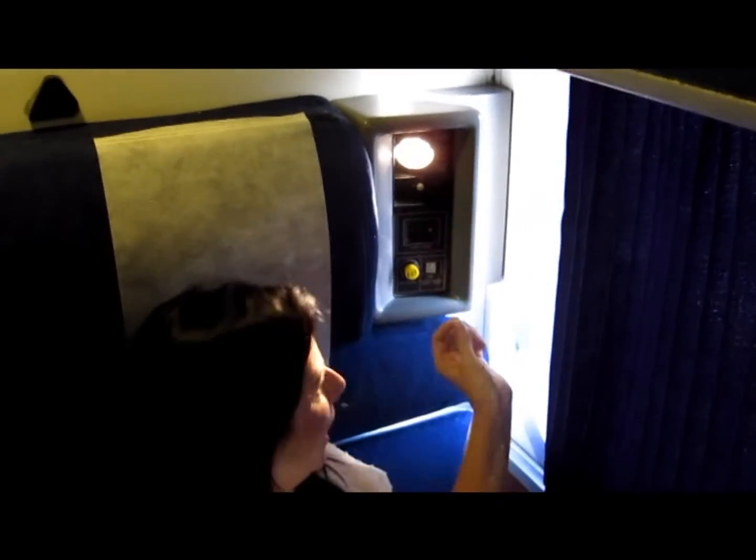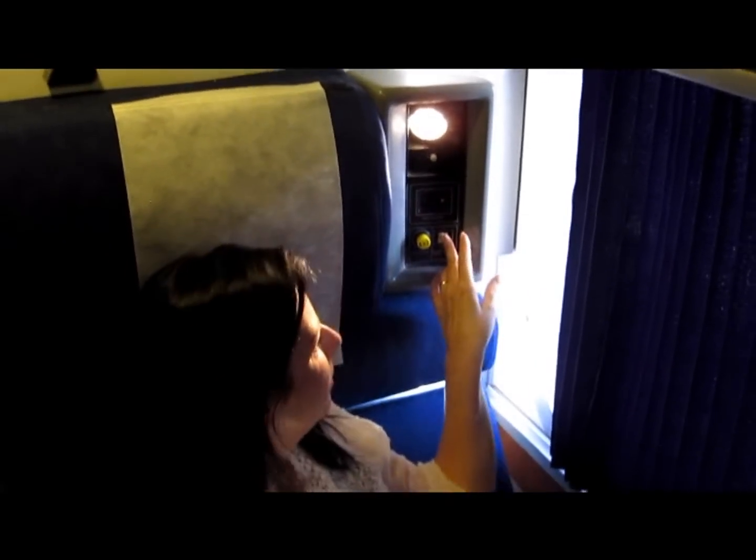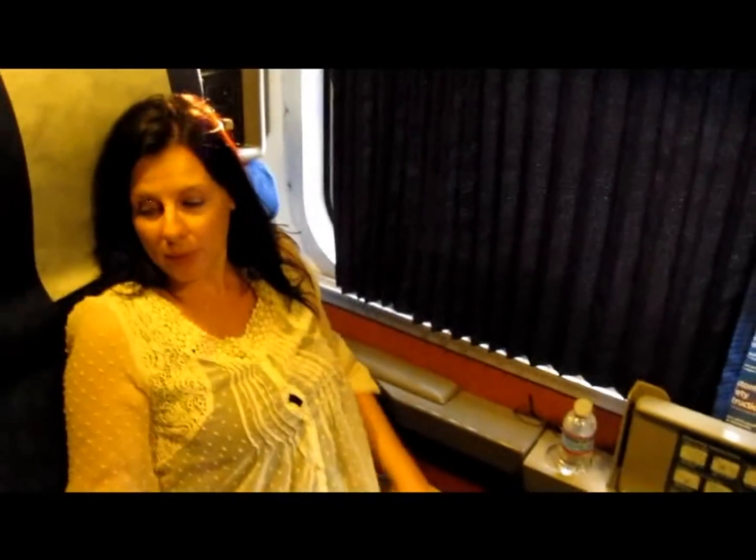We've got the reading lamp. And then when the reading lamp comes off — look — it's the night light. We've got big, huge, healthy chairs, which are great. And they recline very easily.